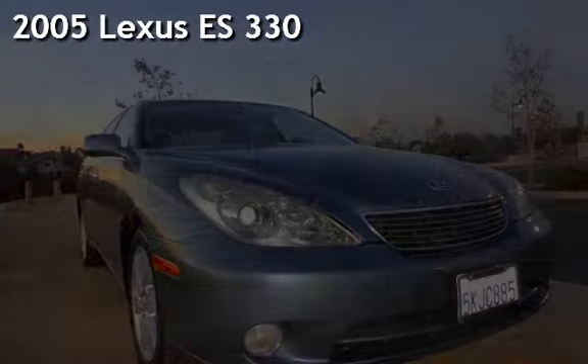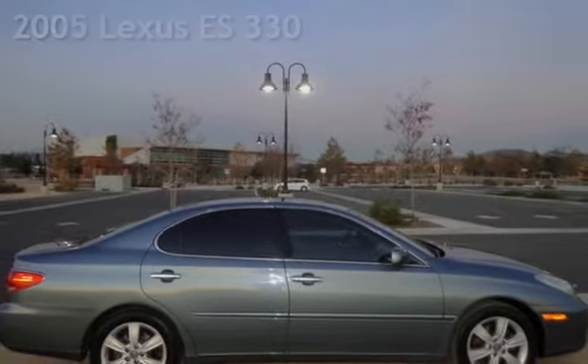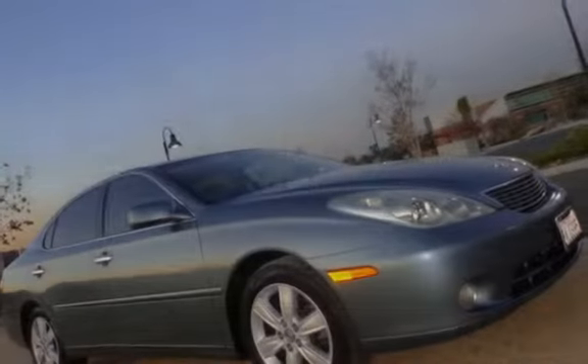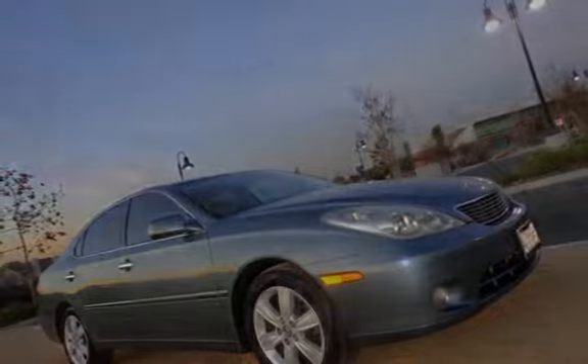Presenting a pre-owned 2005 Lexus ES330. This four-door sedan has a six-cylinder, 3.3-liter V6 engine, with front-wheel drive and an automatic transmission.